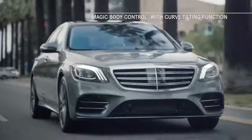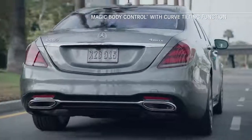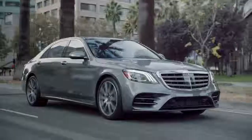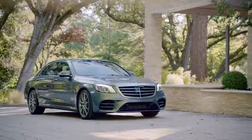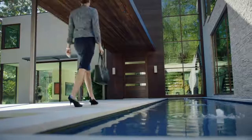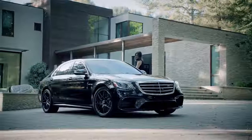Also, Magic Body Control, exclusive to the S-Class, can use a stereo camera to scan the road ahead and instantaneously adjust the suspension for a smoother ride. In truth, nothing rivals the experience of riding inside an S-Class — say for one thing, driving the new S-Class.